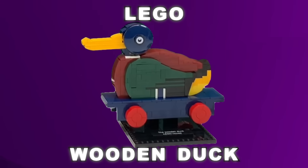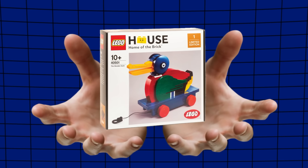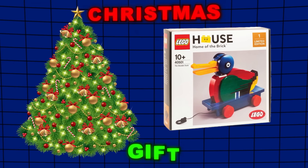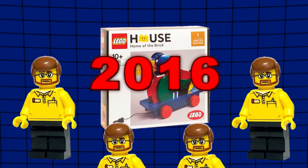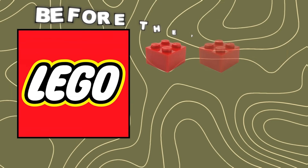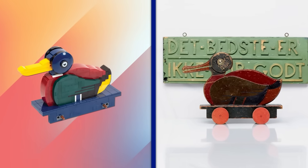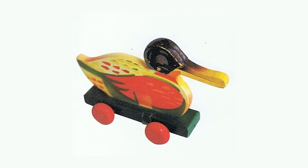This is the LEGO Wooden Duck set, and you won't believe what you had to do to get your hands on one of these. Believe it or not, it was actually a limited edition Christmas gift that was only handed out to LEGO employees back in 2016. Back before LEGO was making bricks, they actually made wooden toys, and this LEGO set is an exact replica of the classic wooden duck, one of LEGO's earliest toys.